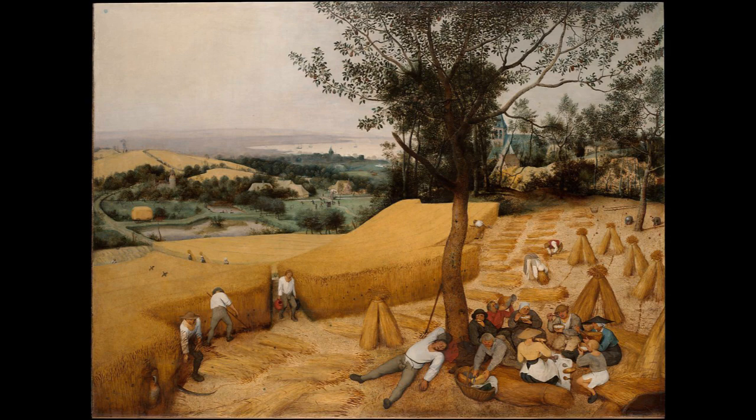Peter Bruegel the Elder was born in Brabant in the Netherlands and lived from about 1525 to 1569. He was a painter and printmaker, renowned for his landscapes and peasant scenes, which was very unconventional for the time. He was a pioneer of genre art — that is, capturing everyday life and showing ordinary people about their business.